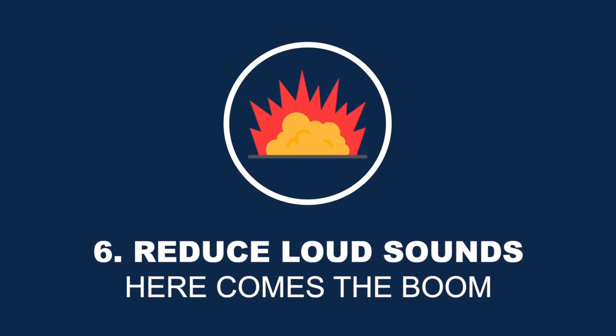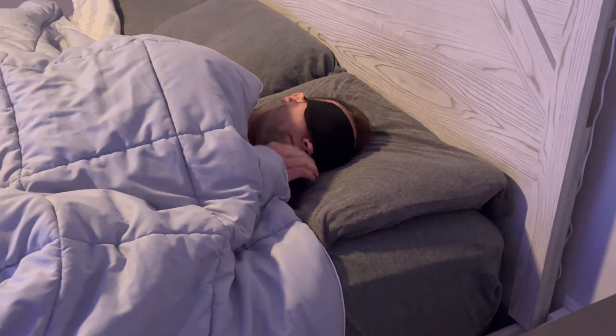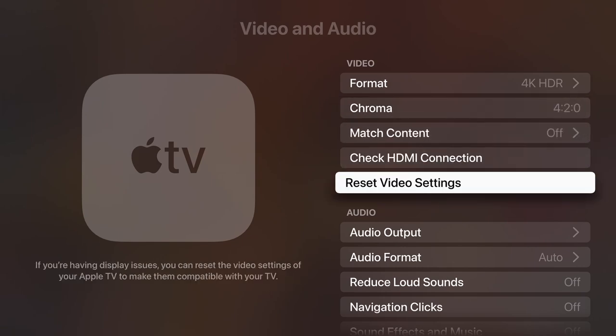Hidden feature number 6 is the ability to reduce loud sounds. If you've ever watched an action movie with loud explosions, you'll notice explosions are much louder than regular dialogue, so you end up constantly adjusting the volume up and down. The Apple TV has a feature called Reduce Loud Sounds that fixes this — it turns off the full dynamic range and balances the audio so dialogue and explosions sound the same. This is especially useful at night when you don't want a loud explosion to wake up others in your home. To turn it on, go to Settings, Video and Audio, Reduce Loud Sounds and enable it.